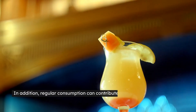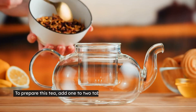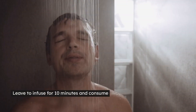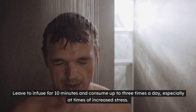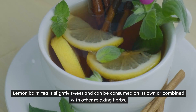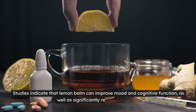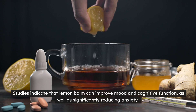In addition, regular consumption can contribute to a deeper, more restorative sleep. To prepare this tea, add 1-2 tablespoons of fresh or dried lemon balm leaves to a cup of boiling water. Leave to infuse for 10 minutes and consume up to 3 times a day, especially at times of increased stress. Lemon balm tea is slightly sweet and can be consumed on its own or combined with other relaxing herbs. Studies indicate that lemon balm can improve mood and cognitive function as well as significantly reducing anxiety.